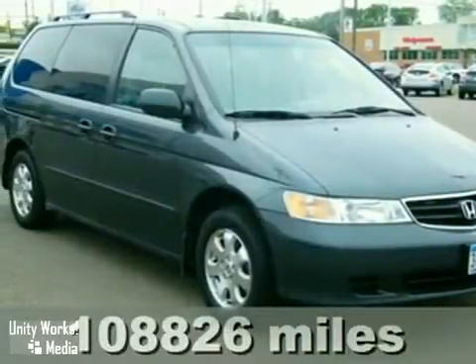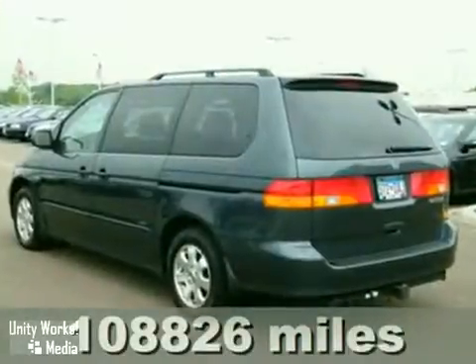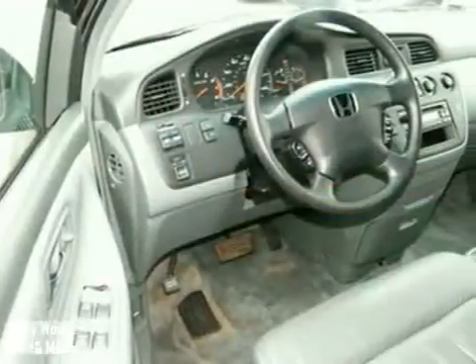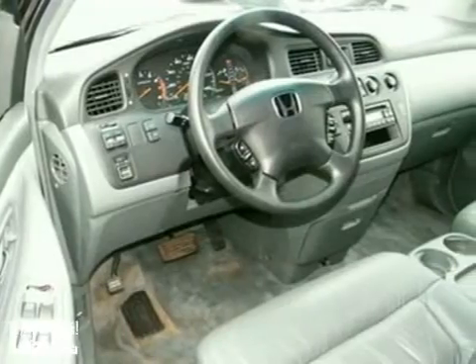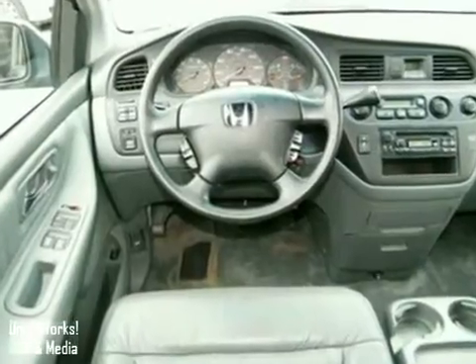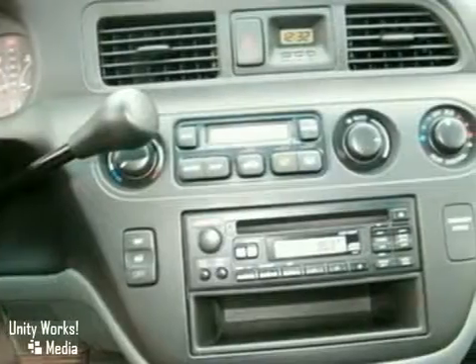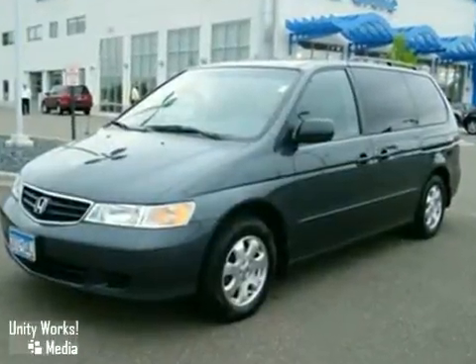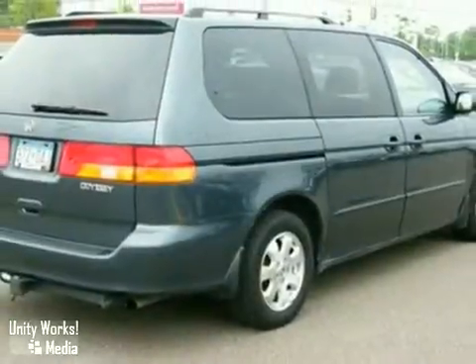Here's a 2003 Honda Odyssey. For 2003, the Odyssey adds an intermittent rear window wiper and an auto up and down driver's side window. Also standard are a fold flat third row seat and rear disc brakes. With tons of interior space and excellent crash test scores, your family will be safe and you'll never be sorry with the Odyssey.